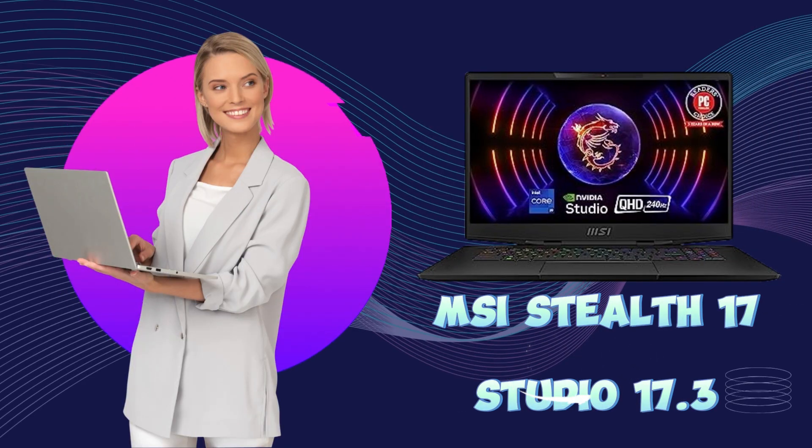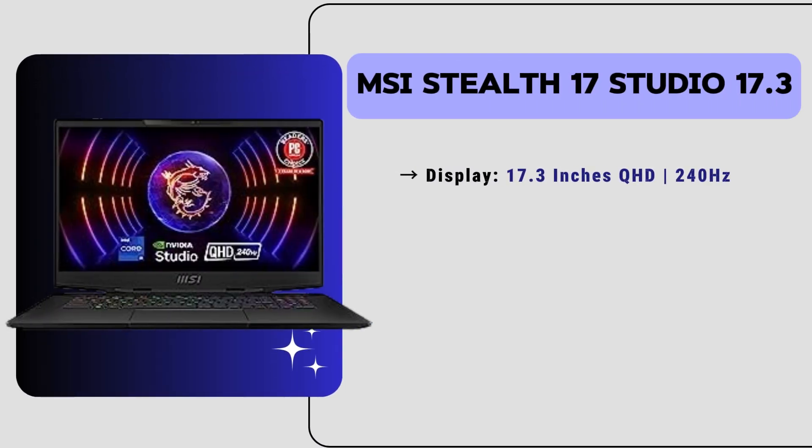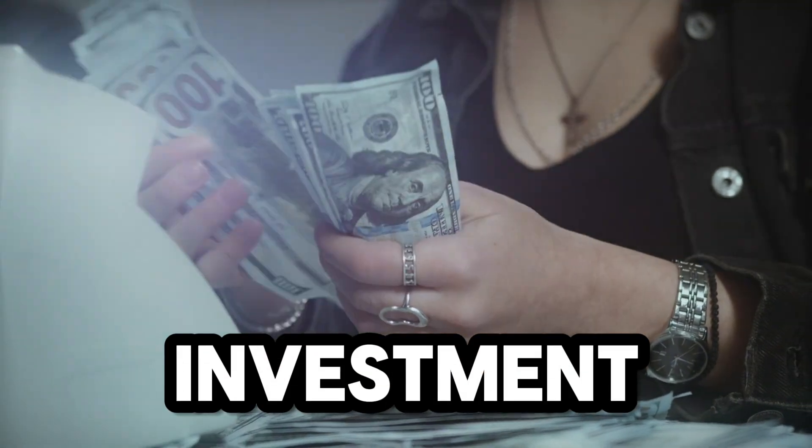Now let's move to our third position laptop, the MSI Stealth 17 Studio, a powerhouse engineered for professional-grade 3D printing projects. It has a 17.3-inch QHD display with a 240Hz refresh rate, 32GB of RAM, and 1TB of SSD storage. This laptop offers unparalleled performance for 3D printing. It is powered by a 13th generation Intel Core i9 processor and has an Nvidia GeForce RTX 4080 GPU, plus Thunderbolt 4 support and a premium RGB gaming keyboard. The price of this laptop is around $2,200, making it a worthy investment for serious 3D printing experts.